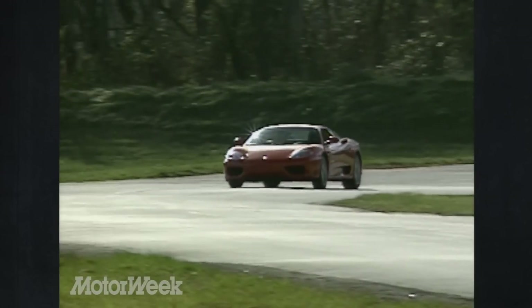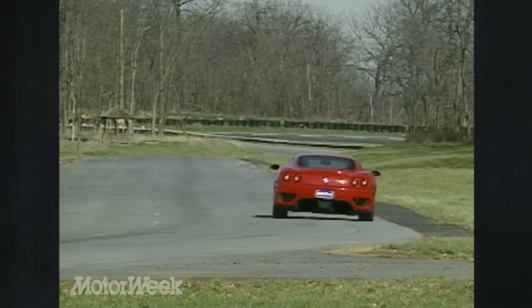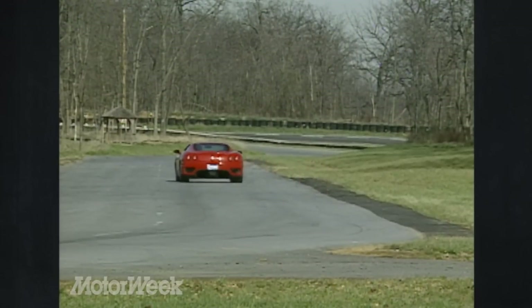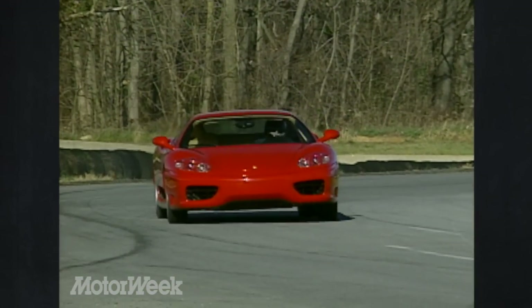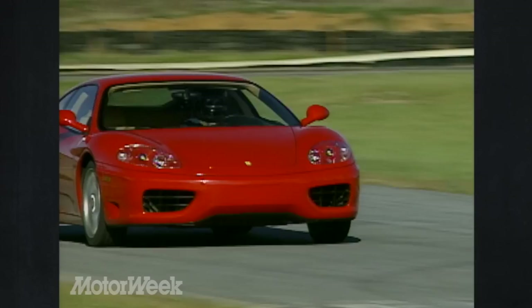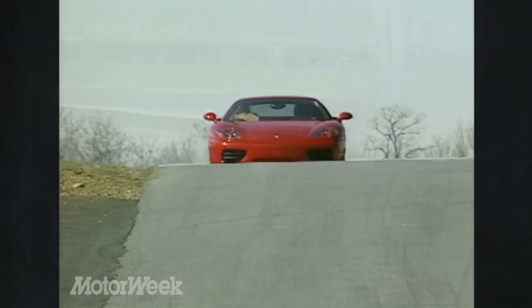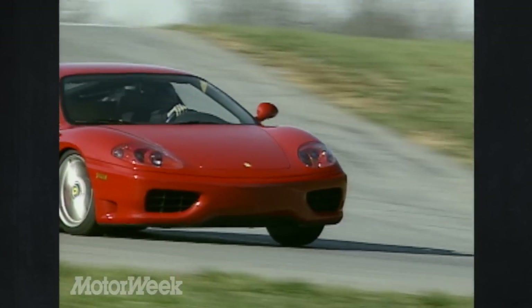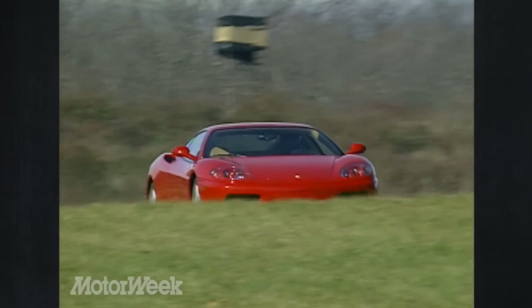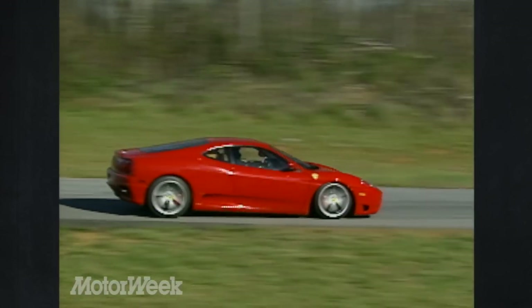We spent a rather cold, gripless West Virginia day pounding the 360 around Summit Point Raceway's Jefferson Circuit and can now understand why Michael Schumacher enjoys his work so much. Entering a fast corner, the 360's first tendency is towards safe understeer — that will keep most drivers out of trouble, but it's no fun for the rest of us. So the simple cure is a heavy application of right foot, followed immediately by a handful of counter-steer as the rear end leaps out under power and is just as quickly reined in by the precise steering.